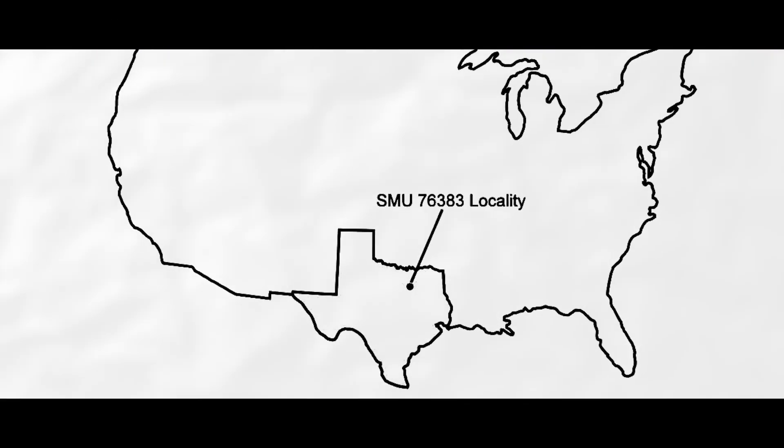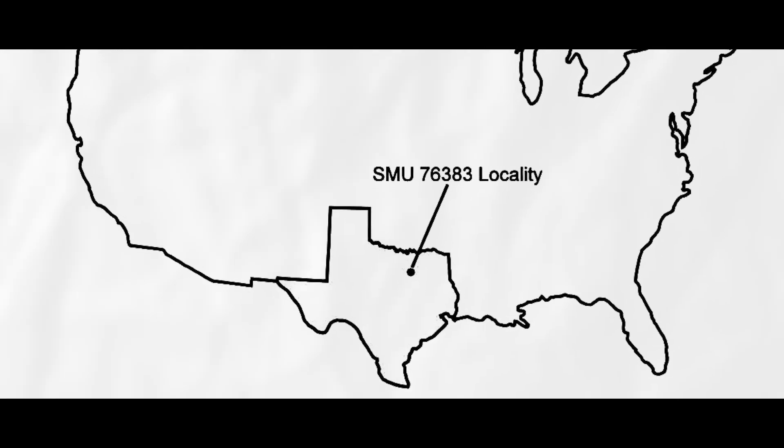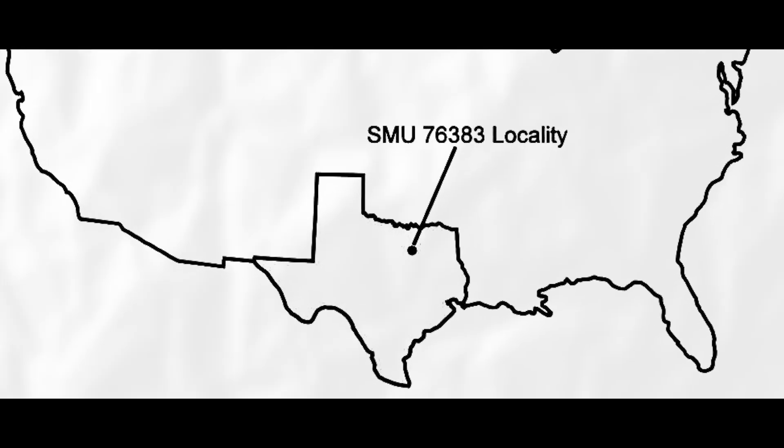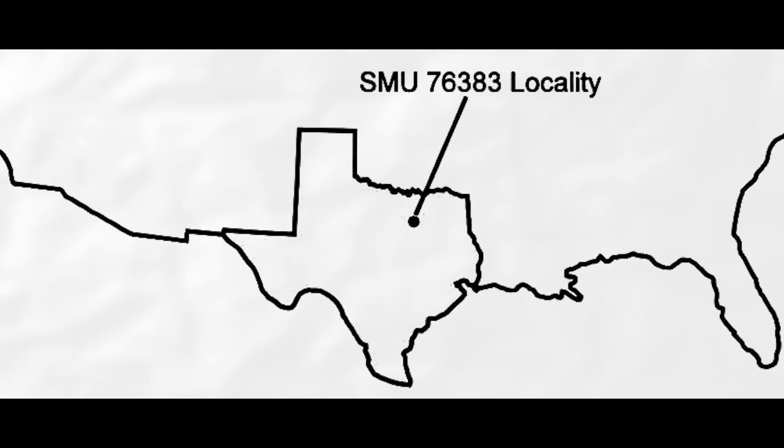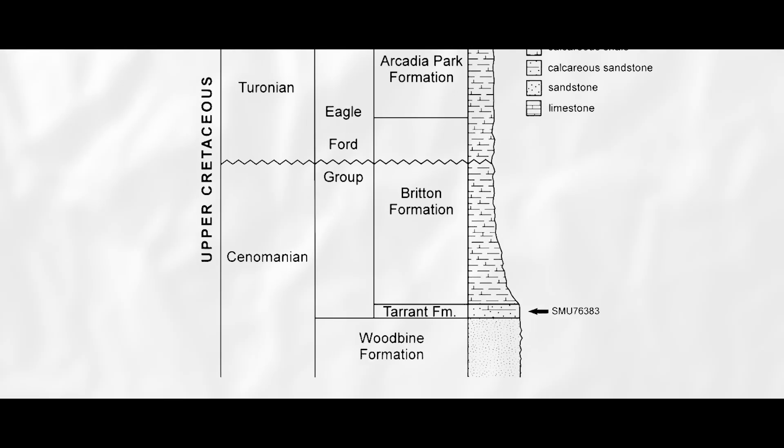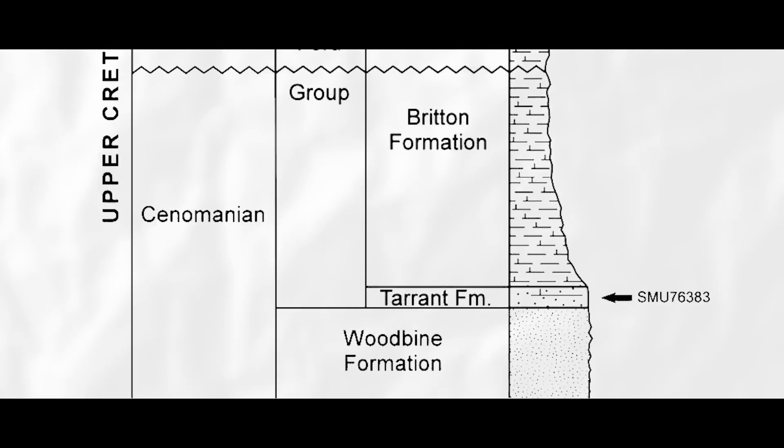Just one of these new data points was a pterosaur specimen found in 2006 eroding out of an outcrop of the Tarrant Formation not far from a construction site in Mansfield, southwest of Dallas, Texas, by non-commercial fossil hunter Lance Hall.